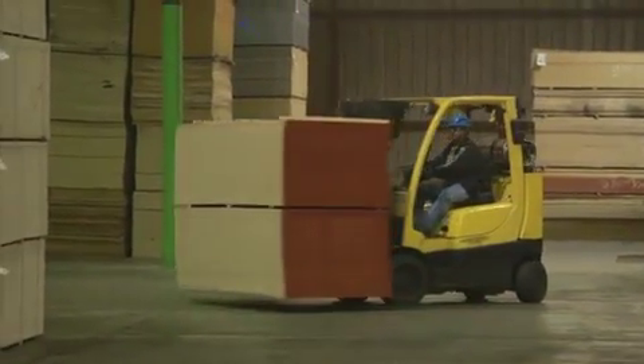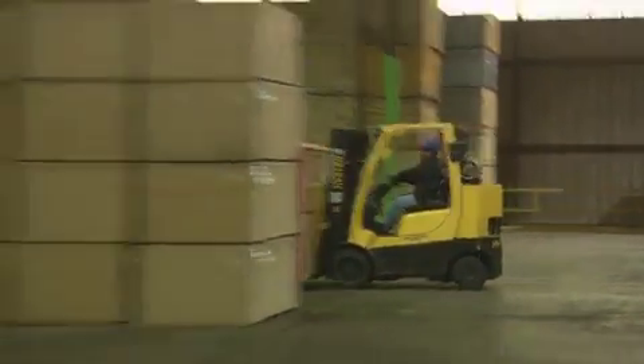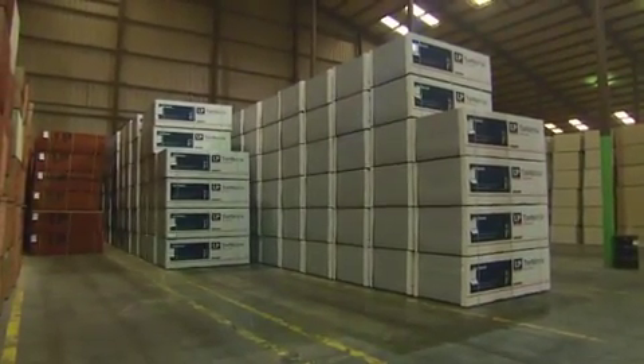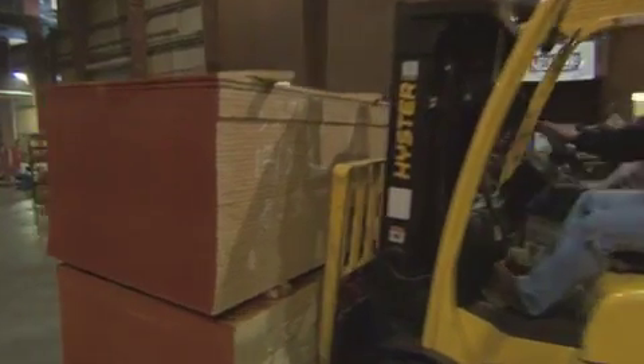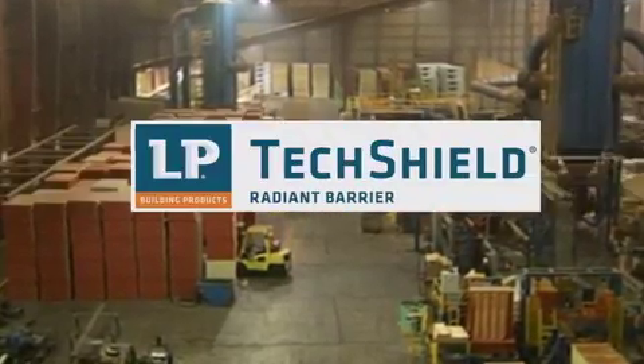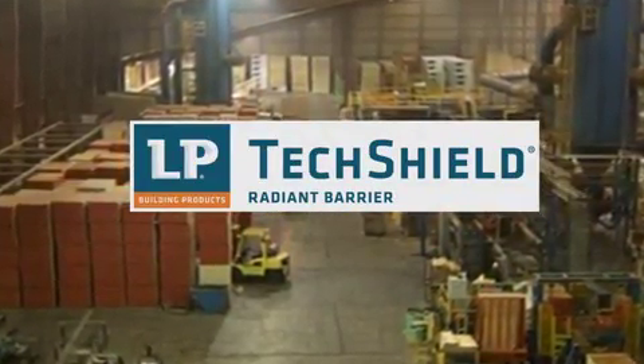Operating at full capacity, LP Building Products is capable of producing over 17 million square feet of OSB a day. In addition to making OSB panels, this plant makes two of our most popular OSB-based products: LP Top-Notch Subflooring and LP TechShield Radiant Barrier Sheathing.